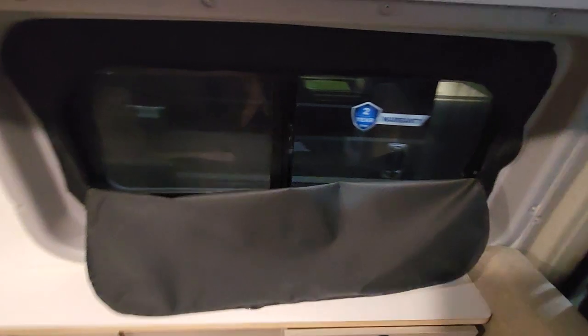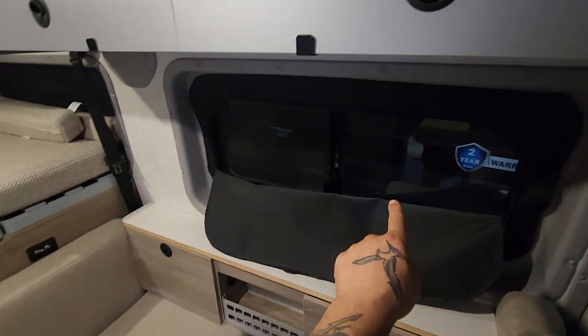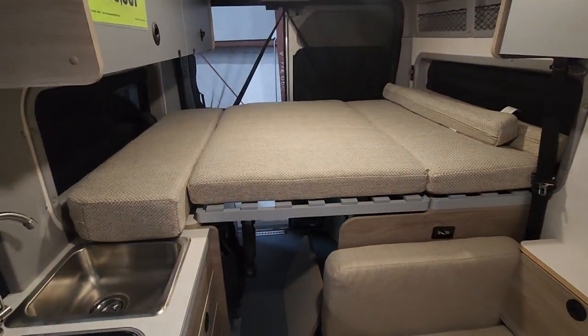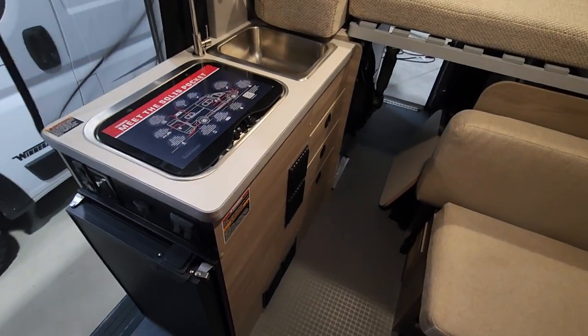It has built-in blackout shades. I like this layout because you have windows here, windows when you close the door, and windows there — four windows total for great cross ventilation. I love the floor layout.